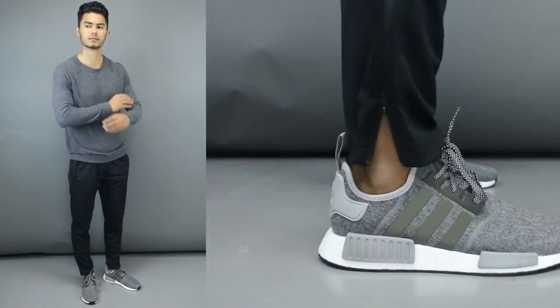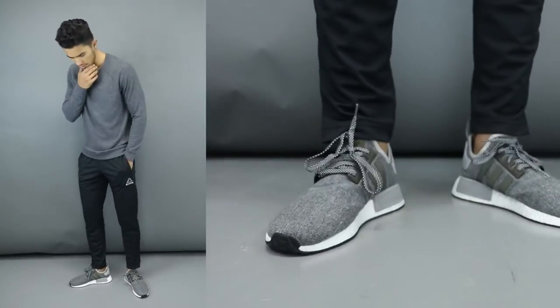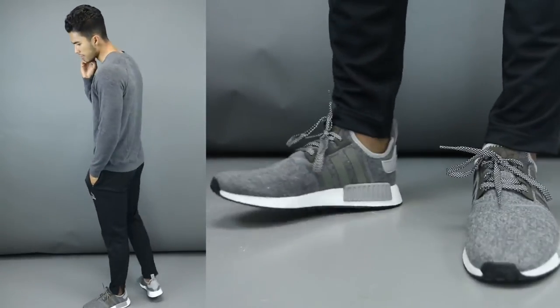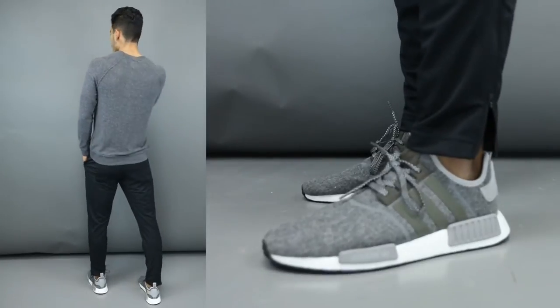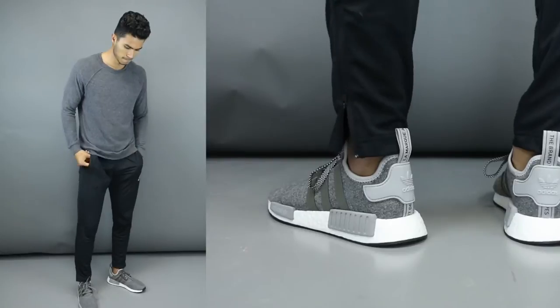I'm probably going to be wearing them all the time. I can wear these with a pair of nice joggers and a t-shirt or even a hoodie and look good for almost any athleisure situation — whether I'm going to Panera, a coffee shop, or just running errands. This is a perfect sneaker for that and to look really nicely dressed up.